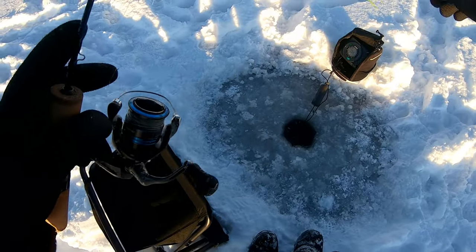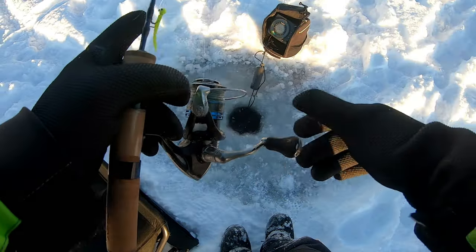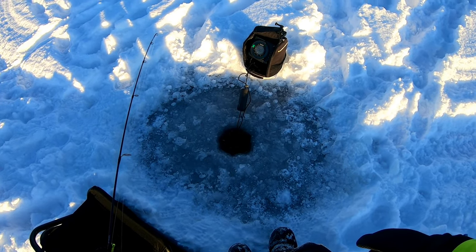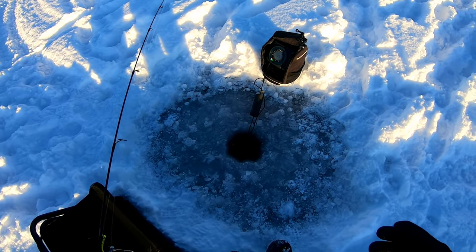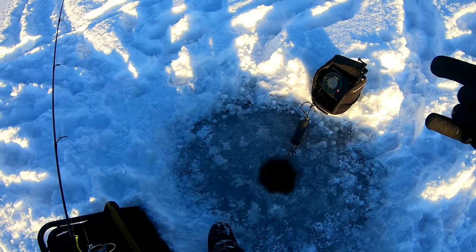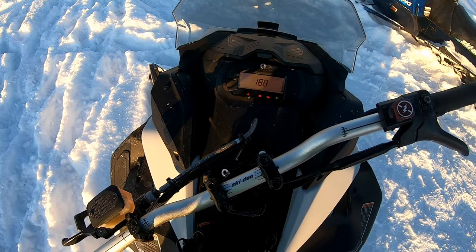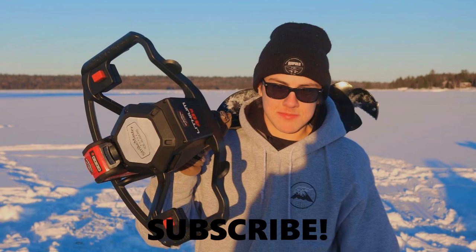So guys, we are done for the day. We're packing up — it's starting to get really cold out and the sun's almost about to drop, so we want to get out of here before it gets really cold. Hopefully you guys enjoyed the video. Caught six brookies — a couple of nice ones, some smaller ones, but they were all really fun to catch. Dad caught two herring as well. It was a fun day out on the ice, a chilly one, but lots of fun. If you enjoyed it, make sure to go down below, subscribe, hit that like button, and stay tuned for some upcoming ice videos. Bye.